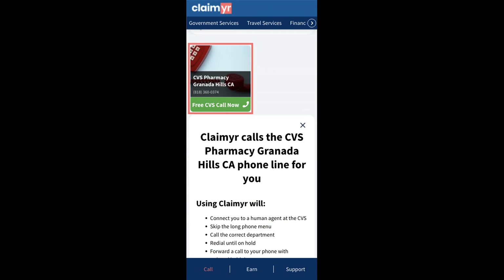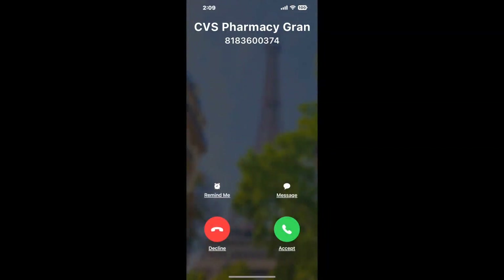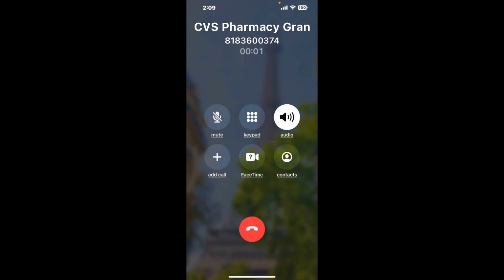Claimer can automatically call any phone line for you. It'll connect you directly to a human at CVS Pharmacy, Granada Hills, CA. It dials the number and stays on hold for you while it waits for an agent to take the call. When it detects an agent, it'll send the call to your phone. And here is Claimer sending me a call back from CVS Pharmacy, Granada Hills, CA, with an actual agent on the line.